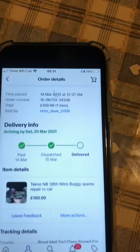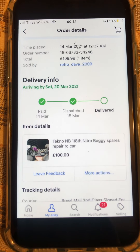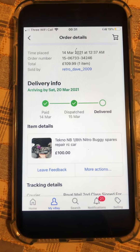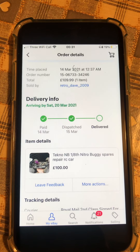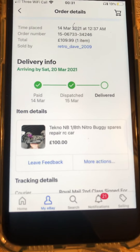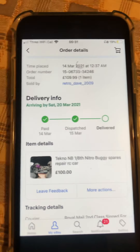Here's how much I paid for it, as you can see. It got a bit early. There's a little spares and repairs.